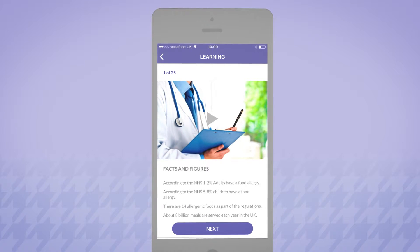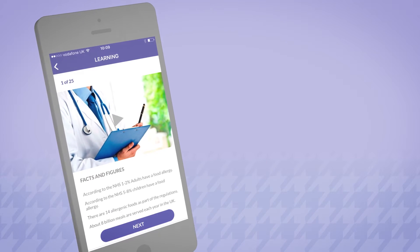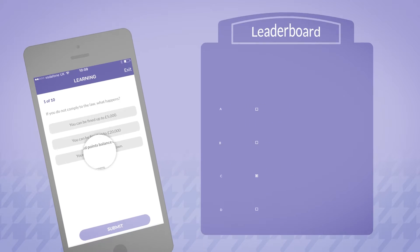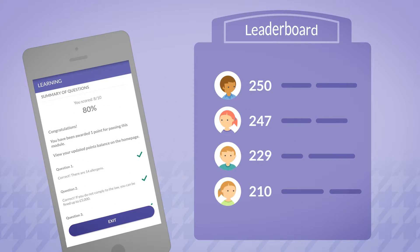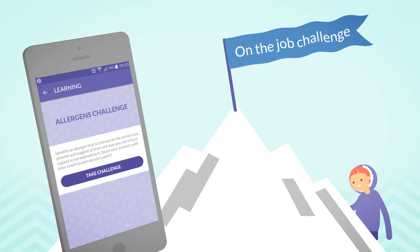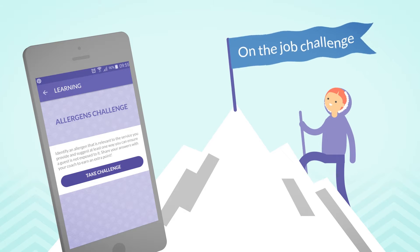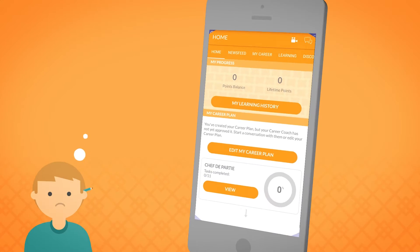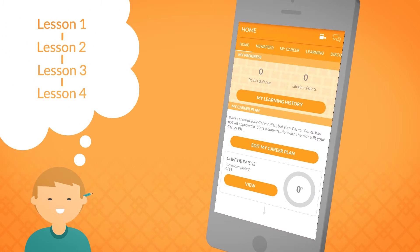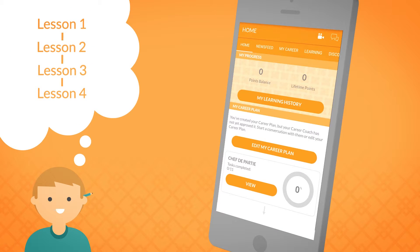Build your own online training modules with features such as video and multiple choice questions. Set their pass scores and award points to every employee who passes. You could also set on-the-job challenges to transform learning into action and reward each success with points. For the trainer under pressure, MapMyFuture helps with the coordination of classroom training. Send employees invitations so they can book a place on your training event.